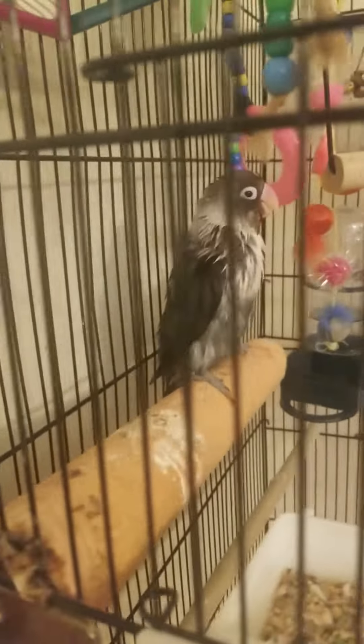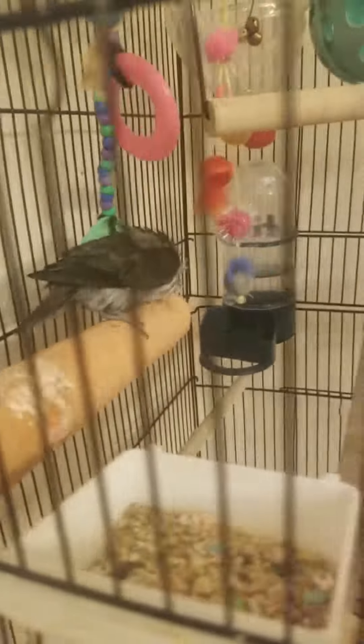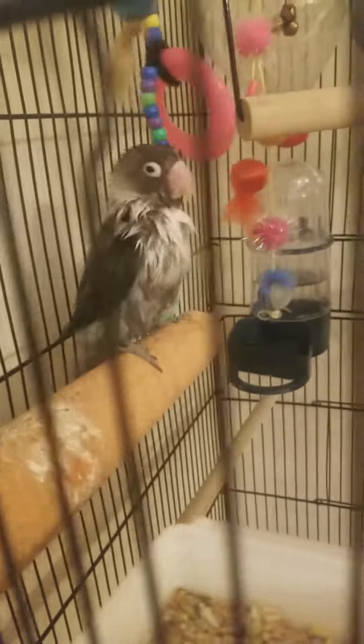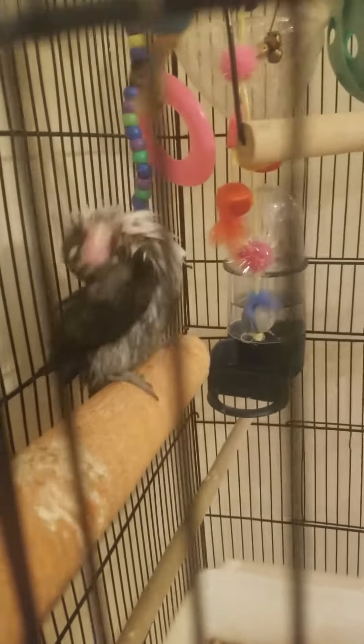Hello guys, this is our pet Sugar. He's only one years old. We are going to show you about how he looks like when he takes a shower. You mean two years old. One and a half.